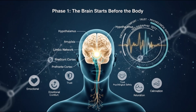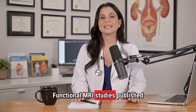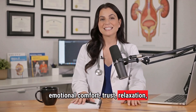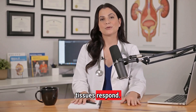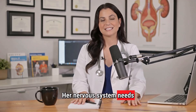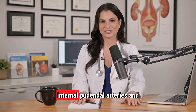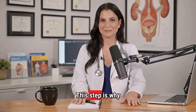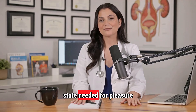Phase 1: The brain starts before the body. Arousal begins in the brain, not the genitals. Functional MRI studies published in the Journal of Sexual Medicine show that emotional comfort, trust, relaxation, and psychological safety activate the hypothalamus and limbic regions before the genital tissues respond. This means a woman's body doesn't simply switch on — her nervous system needs to feel safe, present, and connected. When the brain sends the right signals, blood flow increases through the internal pudendal arteries and the clitoral erectile tissues begin to respond. This is why rushing creates frustration: the body literally hasn't transitioned into the physiological state needed for pleasure yet.